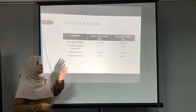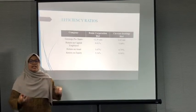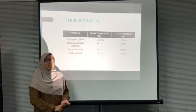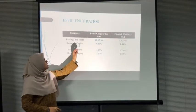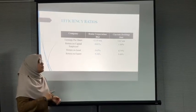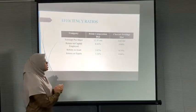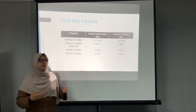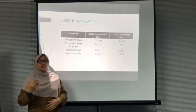Return on capital employed is important for finance providers as it shows management efficiency in using funds received. Borneo's return on capital employed is 6.61% while Citta's is 1.44%. This means every RM1 provided to Borneo earns a return of RM0.0661 annually on average, while every RM1 provided to Citta earns only RM0.0144. Investors will prefer the firm with a higher return on capital employed.